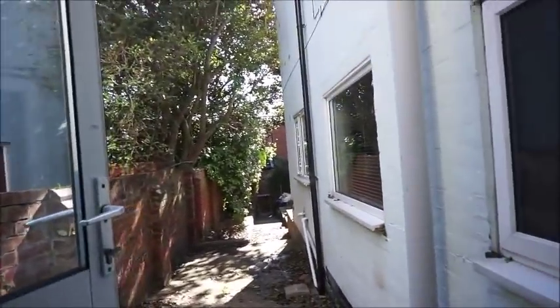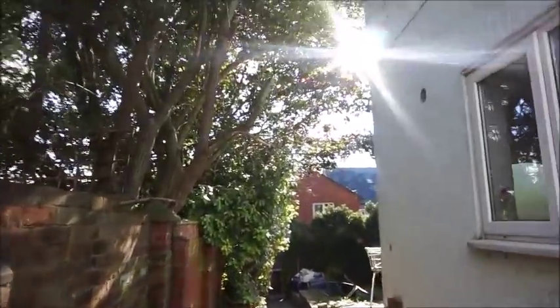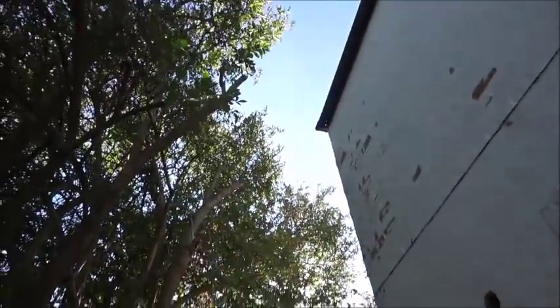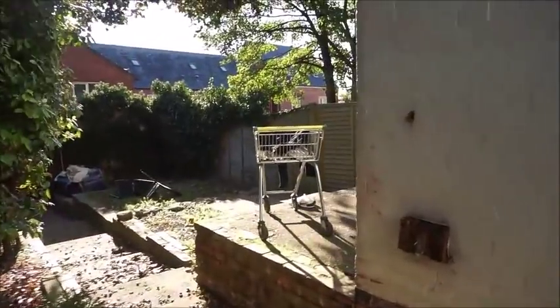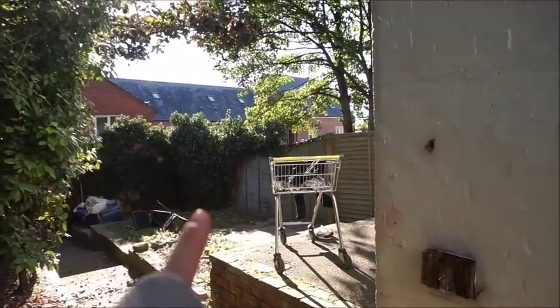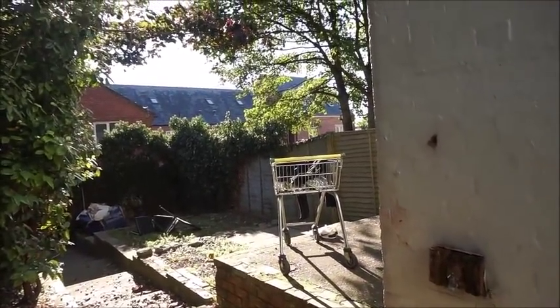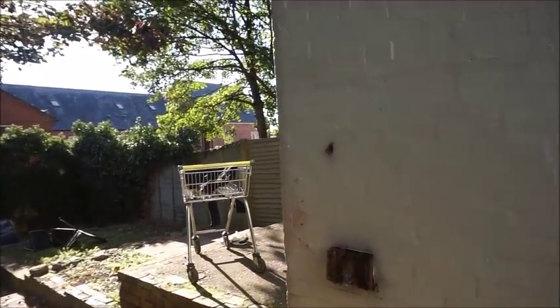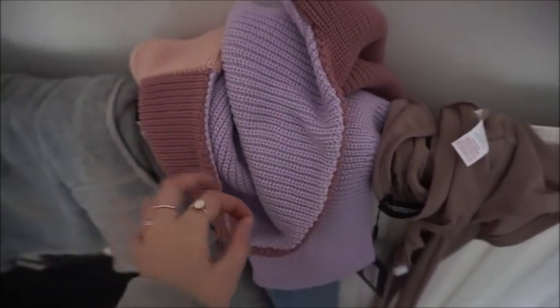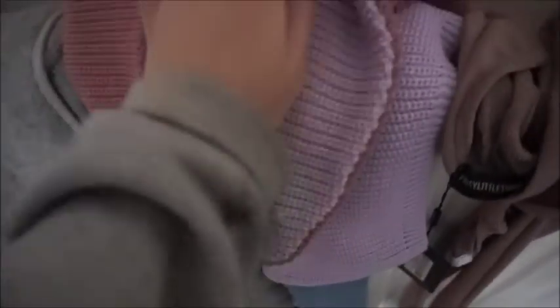I don't want the neighbours to see me vlogging, but look how beautiful it is outside today - blue skies! By the way, we have a trolley in our garden which is currently being used as a clothes dryer. Me and Danny keep saying we're going to save it for a good night out and when we're drunk, ship it down the road. I'm also doing a haul hopefully soon - here's a sneak peek of a jumper I ordered from PLT and I'm obsessed with it.